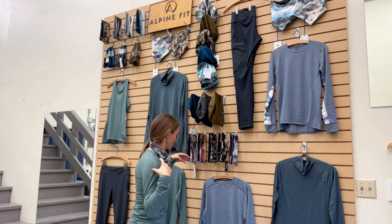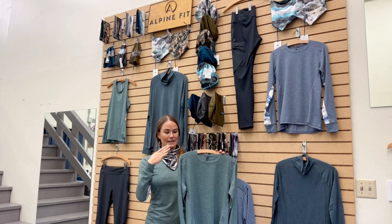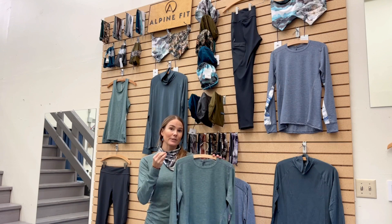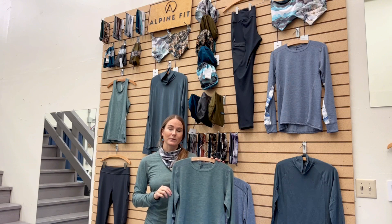Our flagship product is the Rendezvous Ridge long sleeve. I'm wearing this shirt — it is quick-drying, recycled poly-based, has silver in the fiber of the fabric so it's antimicrobial, it's sun protective UPF 50+,